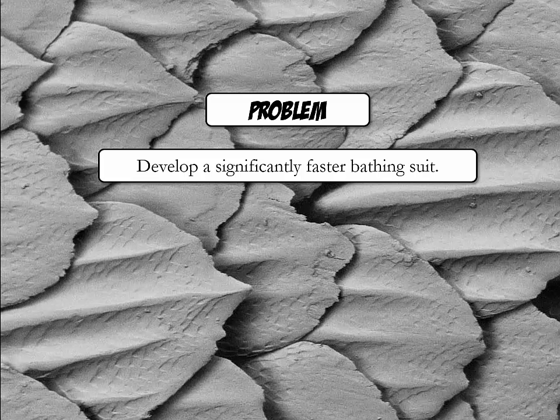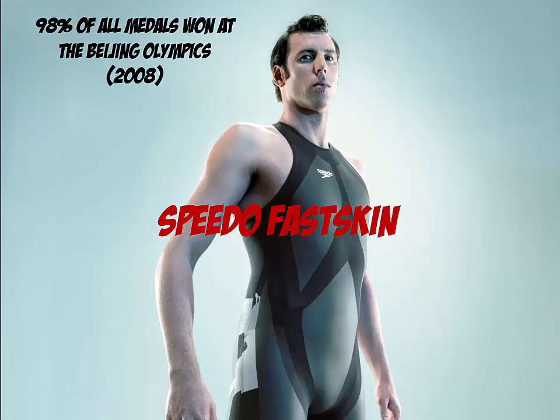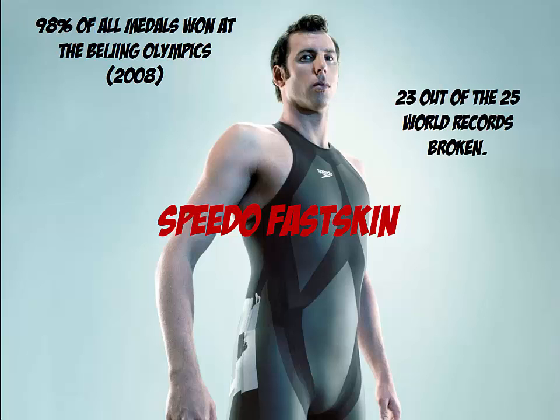Upon doing research, an innovation team at Speedo learned that the rough skin of the shark was especially enabling for fast swimming. Contrary to the belief that a very smooth bathing suit could lead to faster swimming, it turned out a rougher surface mimicking the shark's skin was the answer. The result was the Speedo Fastskin bathing suit. 98% of all medals won at the 2008 Beijing Olympics were won by swimmers wearing this swimsuit, and 23 out of 25 world records were broken. Because of the advantage it can give, it is now banned from the Olympics.